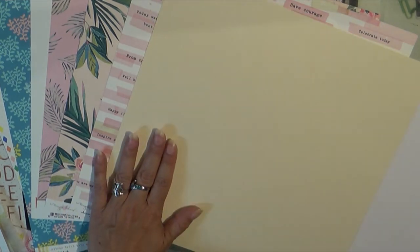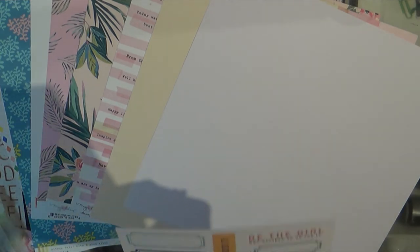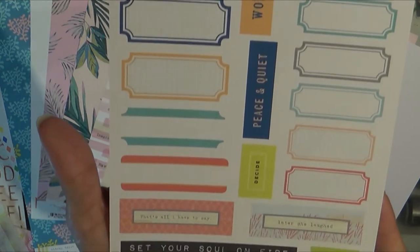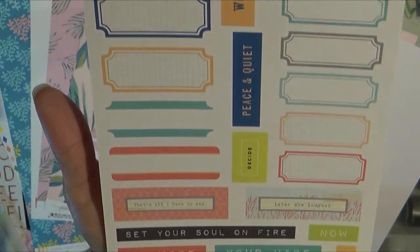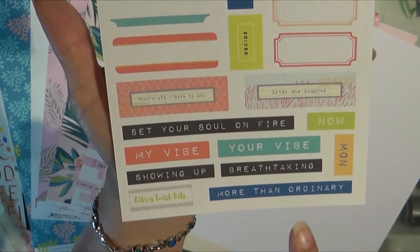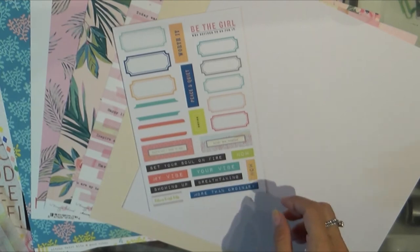You always get a cream and a white American Crafts. Then we have the cut-apart sheet — which is be the girl who decided to go for it, this is exclusive. These colors are very good for the Maui trip as well. Your vibe, my vibe. That's so nice. I love their cut-aparts.